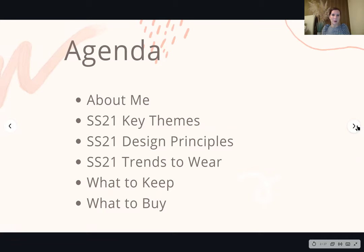Just a little bit about what we'll be talking about: for those who don't know me I'll tell you a little bit about myself, and then we'll talk about the key themes and messages for Spring Summer 21, the design principles that have been applied using those messages, and then what those trends actually look like, and then what to keep from your current wardrobe and what to invest in.